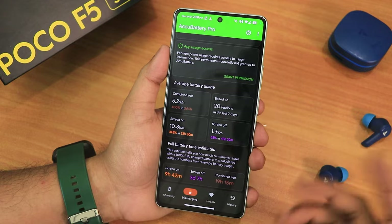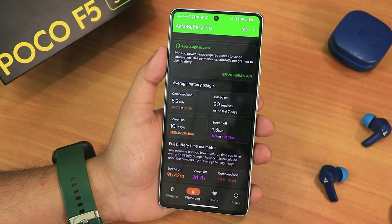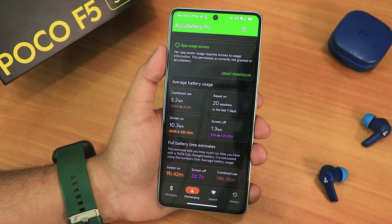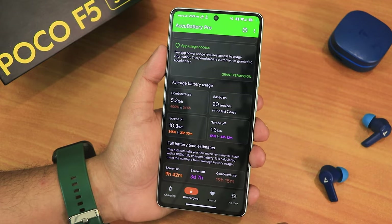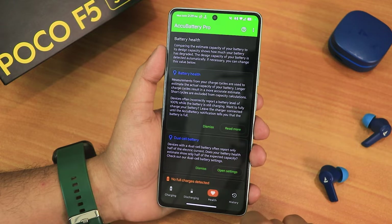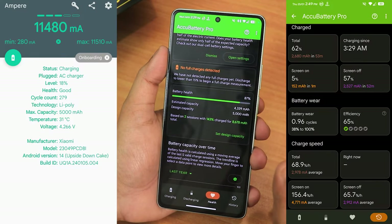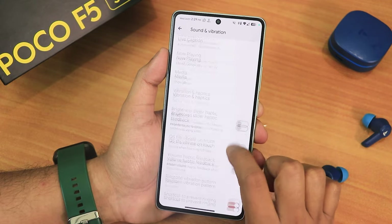For battery life, tested with the AccuBattery app — my estimated screen-on time shows about 9 hours 42 minutes, so roughly 10 hours of screen-on time. The screen-off standby shows more than three days, which is a huge amount. The battery life has improved a lot even compared to past Evolution X builds. Combined usage shows about 20 hours — really nice numbers. My battery health shows as 87%, and the 67-watt fast charging is working perfectly fine.